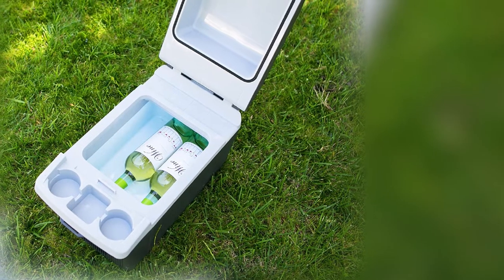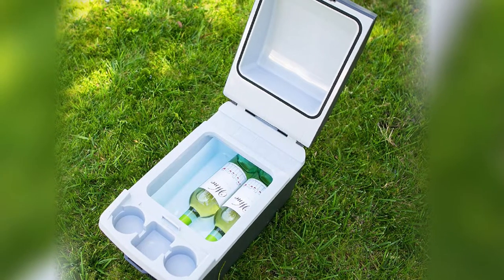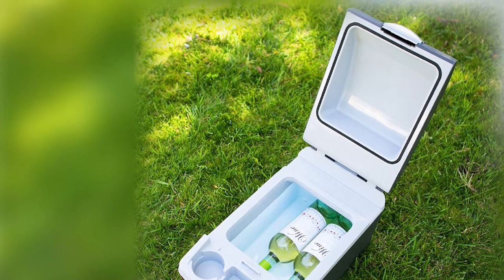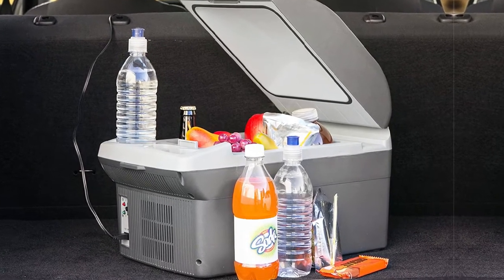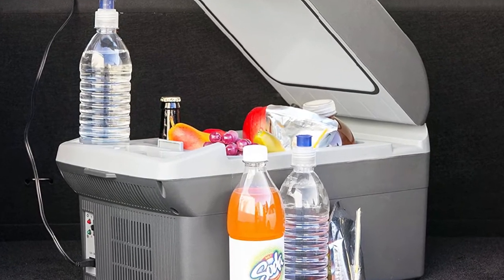This option comes in especially handy for rideshare drivers who are driving all day. The Wagon contains a hot/cold/off switch with indicator lights for instantly viewing which temperature mode is in use. The Wagon provides efficient food and beverage storage required every time you're on the road.